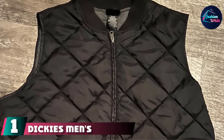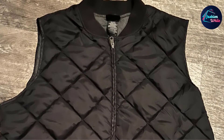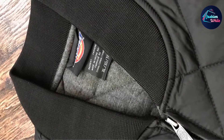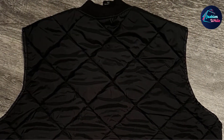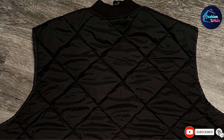At number one, we have the Dickies Men's Diamond Quilted Nylon Vest. Whether for style or warmth, puffer vests don't get better than this top pick from Dickies. It provides an extra layer of warmth without compromising style. Made with a polyurethane coating, the nylon shell is water repellent. The rib knit collar traps body heat and provides a comfortable fit.